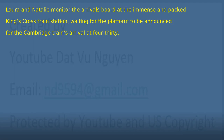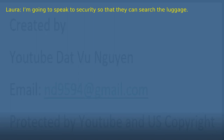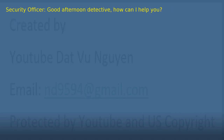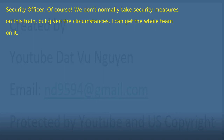Chapter 42: King's Cross. Laura and Natalie monitor the arrivals board at the immense and packed King's Cross train station, waiting for the platform to be announced for the Cambridge train's arrival at 4.30. 'There it is, on the board. It says it will arrive on Platform 11. It's the other side of the station. We need to run.' 'Let's go. I'm going to speak to security so that they can search the luggage. We have to be quick. The train arrives in 5 minutes.' 'Look, there is a security officer right there.' 'Good afternoon, sir. I'm Detective Smith from the Central Police Station.' 'Good afternoon, Detective. How can I help you?' 'We have reason to believe that a package with illegal substances is on board this train arriving from Cambridge. Could we urgently put a search on the luggage?' 'Of course. We don't normally take security measures on this train, but given the circumstances, I can get the whole team on it.' 'Thanks a lot.'